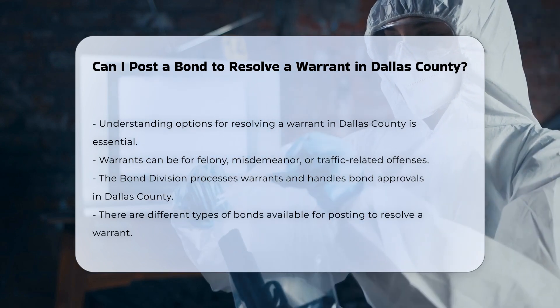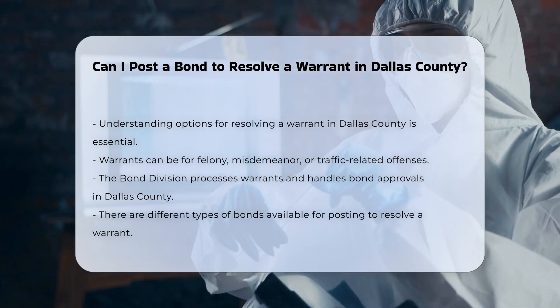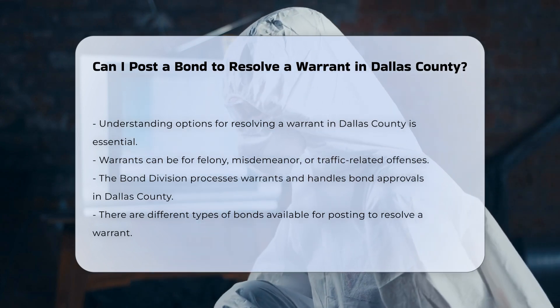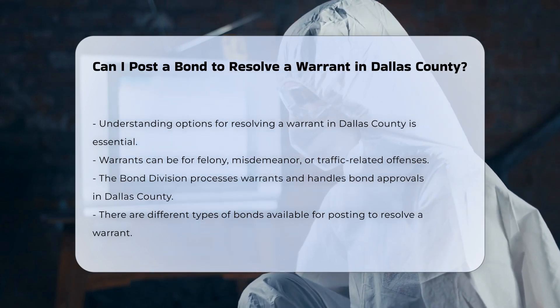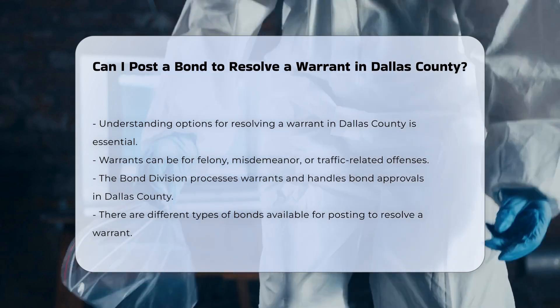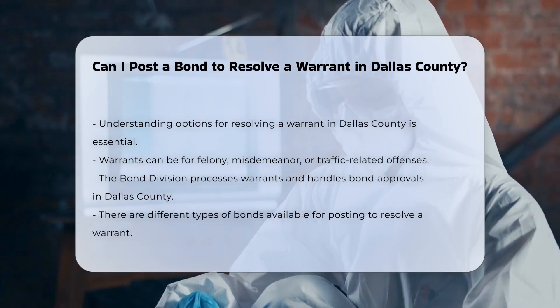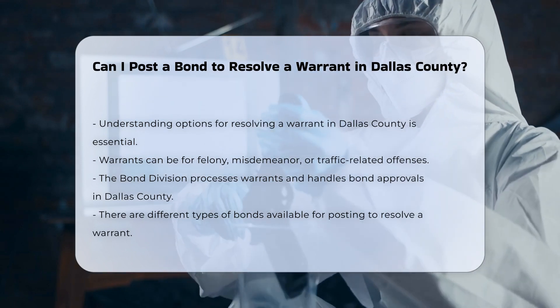If you have a warrant, whether it's for a felony, misdemeanor, or traffic-related offense, you can take steps to resolve it through the bail process. In Dallas County, warrants are processed through the criminal justice system by the bond division, which also handles the approval and acceptance of all bonds posted.